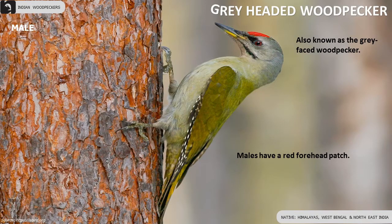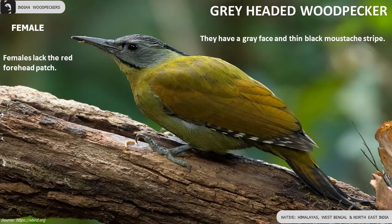Grey-headed Woodpecker, also known as the Grey-faced Woodpecker, is found in the Himalayas, West Bengal and North East of India. Males have a red forehead patch which the females lack.